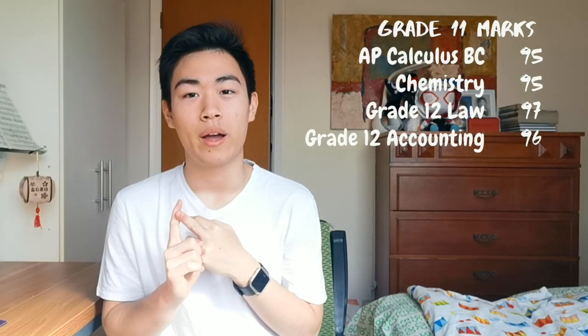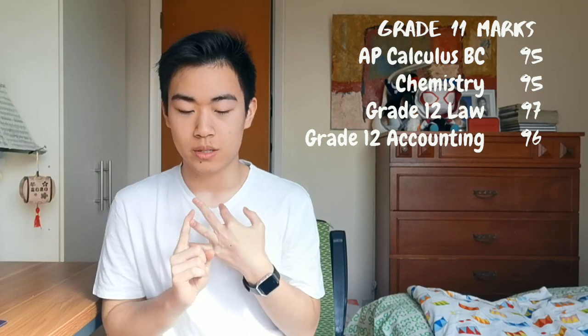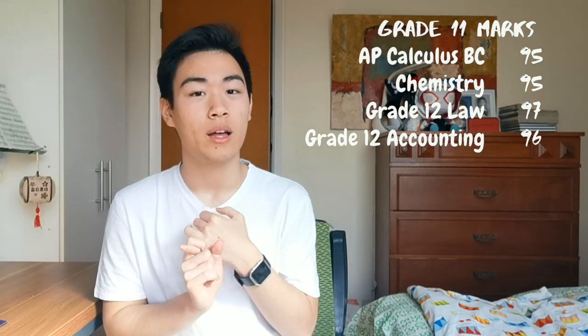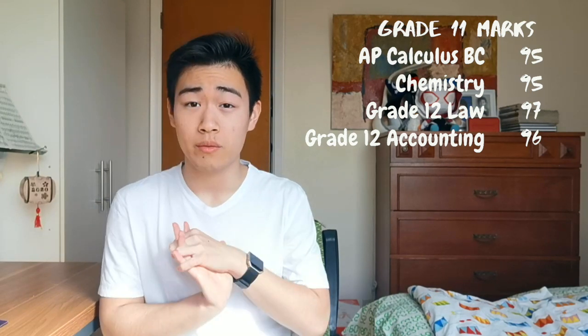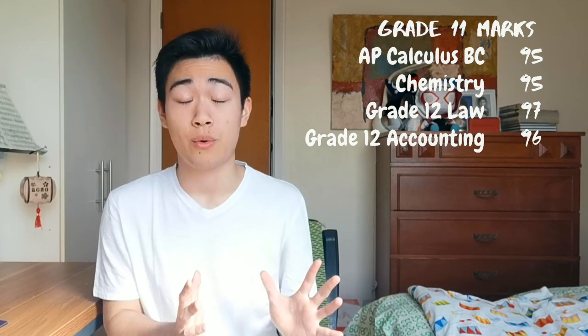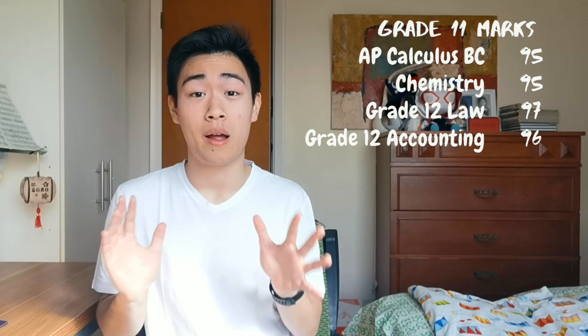Going into my marks — grade 11 first semester I had grade 12 Law, Chemistry, Calculus BC, and grade 12 Accounting. In grade 12 Law I had a 97, Chemistry I had a 95, Calculus BC I had a 95, and grade 12 Accounting I had a 96. Those were my first semester grade 11 marks, and the calculus mark was actually a prerequisite for pretty much every program I applied to.